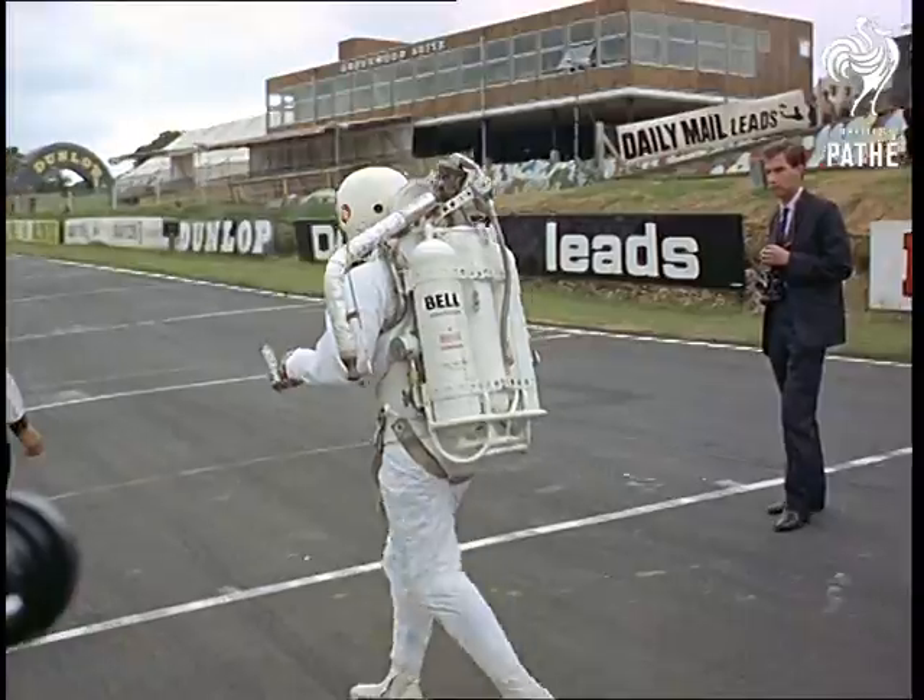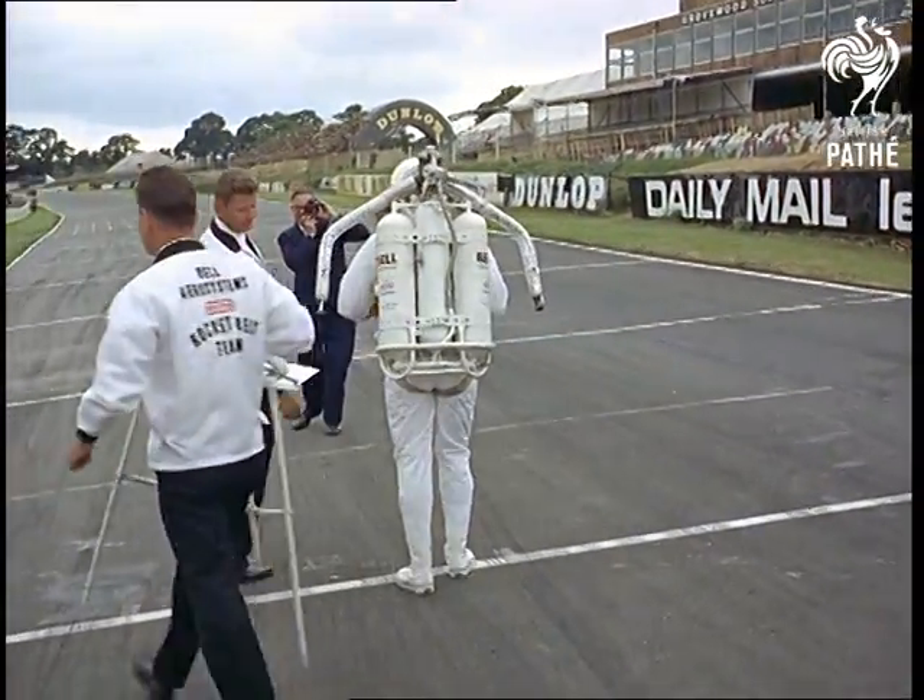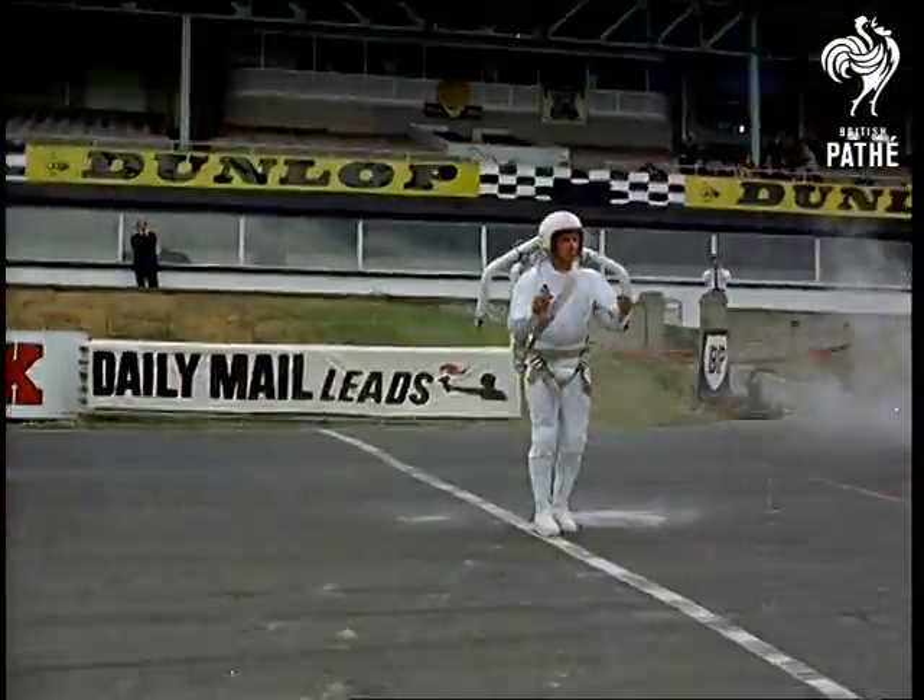All you need is a few hundred gallons of liquid hydrogen, nerves just as cool, and you really can go up in the world — straight up.